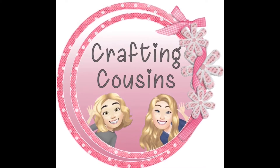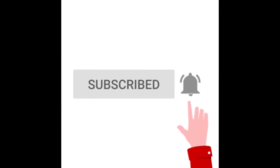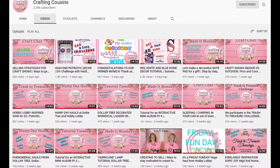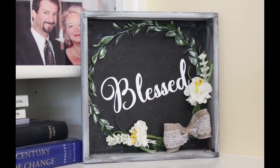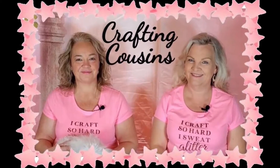Thank you for stopping by our channel today. If you're new here, please subscribe by clicking the button below and ring the bell so you'll be notified every time we upload. We upload videos three days a week offering a variety of DIYs, trash-to-treasure projects, paper crafting hauls, and craft show information.